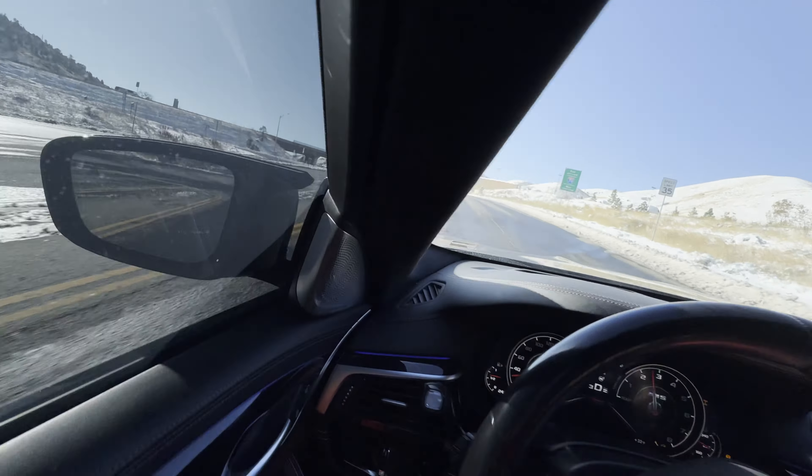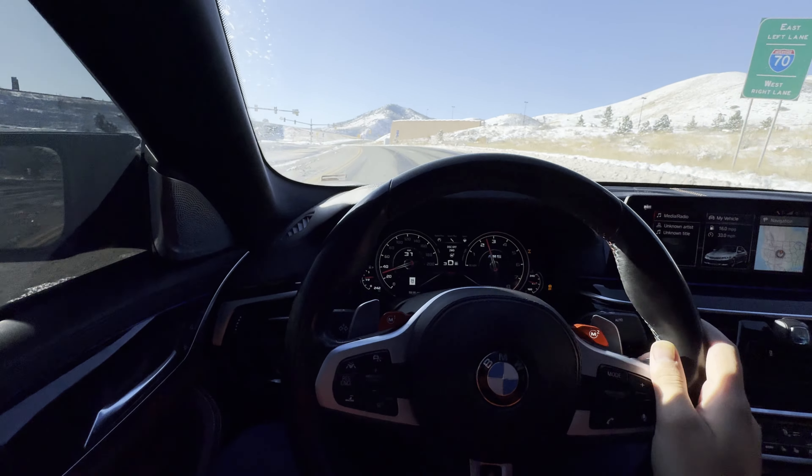This is what it sounds like with the windows open. I love it. I just love it, it's so good. Anyway, those are the five things that I absolutely love on my F90 M5.